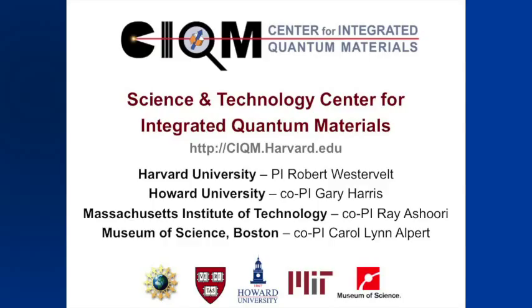What I'd like to tell you about today is a new center that we've won from the National Science Foundation, aimed at atomic scale electrons, devices, and systems.